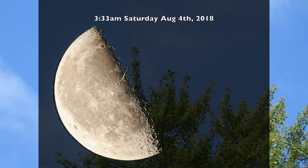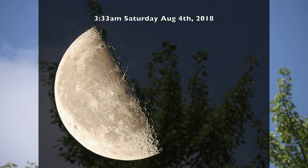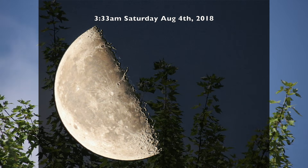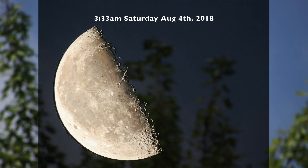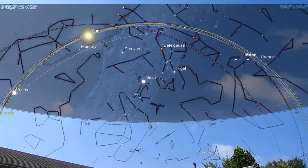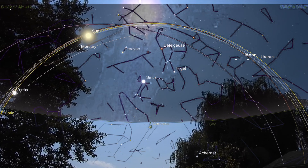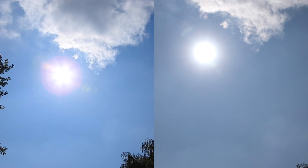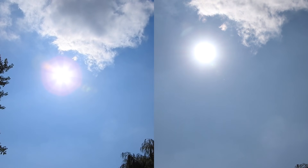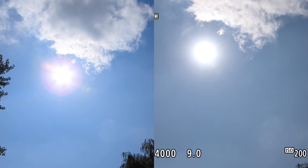It rose early this morning, probably about 1:30 in the morning or something like that, and of course it just got taken out by that bank of clouds there. So we're going to turn around and take a look at the Sun up there before the next batch of clouds runs over it.